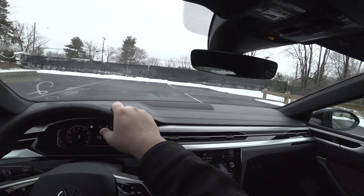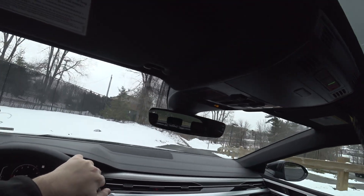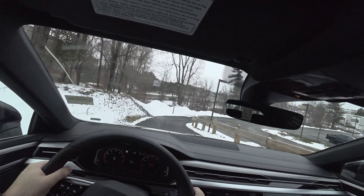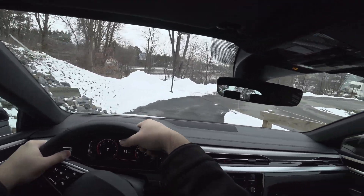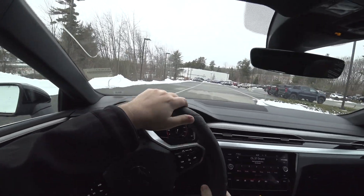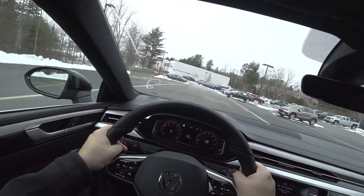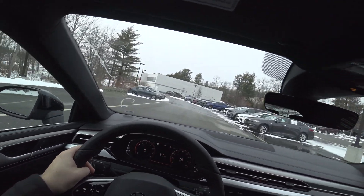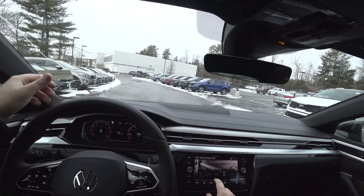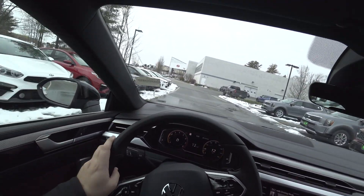Love the new steering wheel — it's probably my favorite part, and it's also the part you use the most. Well, that and the throttle pedal — those are two very important things. We'll start off in Comfort mode, then move up to Sport mode.